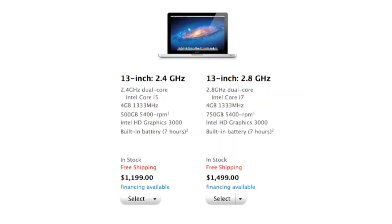Starting off, unfortunately none of these models have been redesigned — so no redesign this year. Probably early 2012 there's going to be a redesign to the MacBook Pro models, which I'm really looking forward to. For the 13-inch models, there are two of them, starting at $1,200.